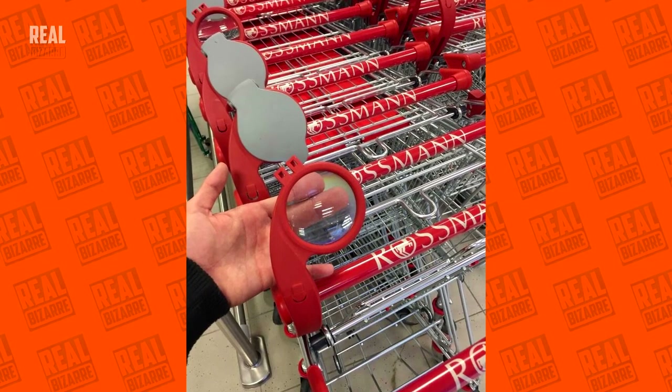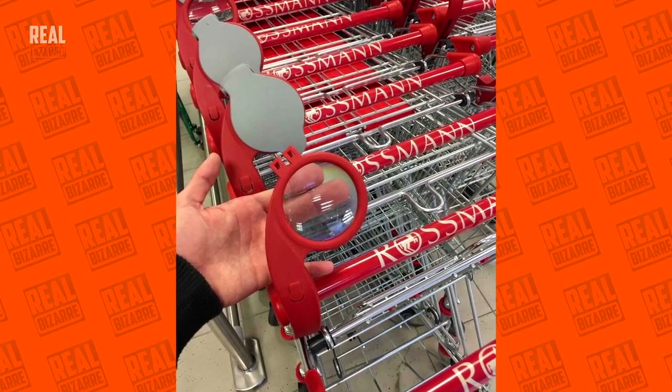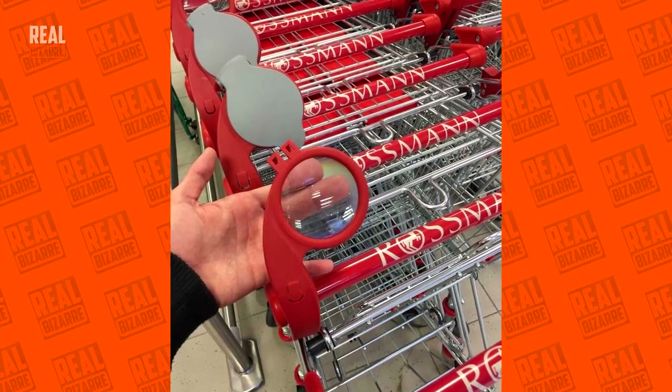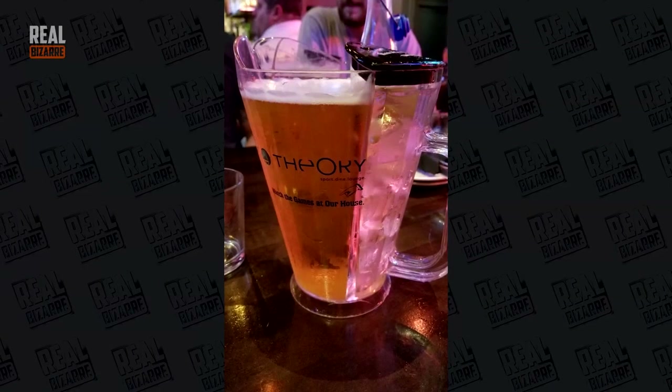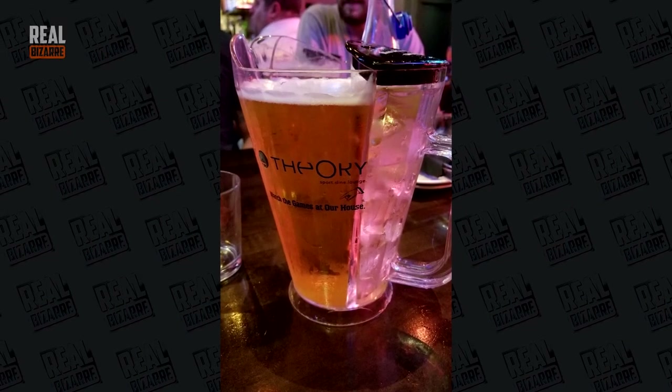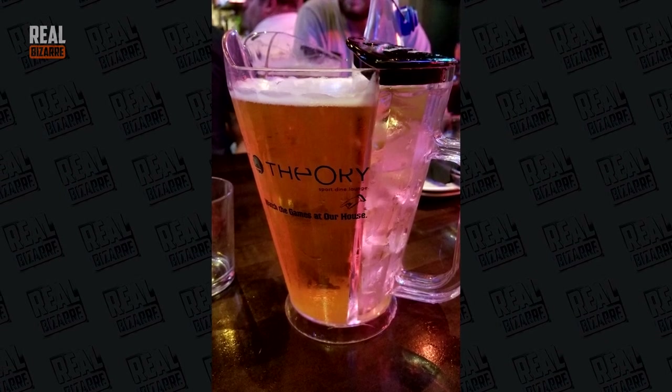Each trolley in this supermarket has a magnifying glass that allows shoppers to read the detailed description of the products they're interested in. A glass half filled with beer and half with ice — it's a genius thing, especially for countries with hot climates.